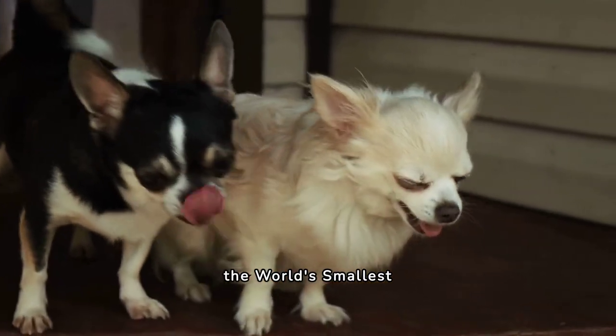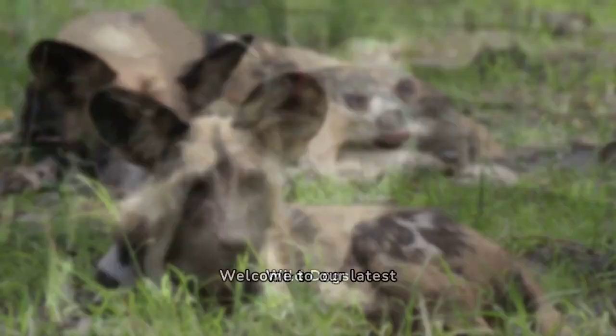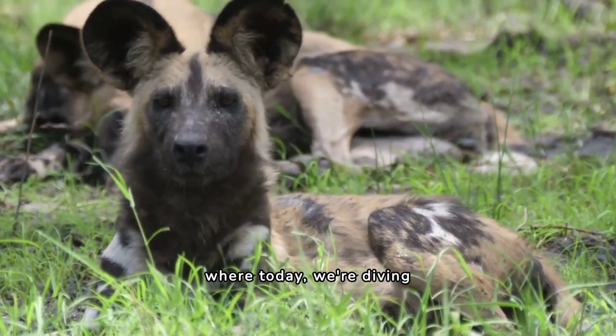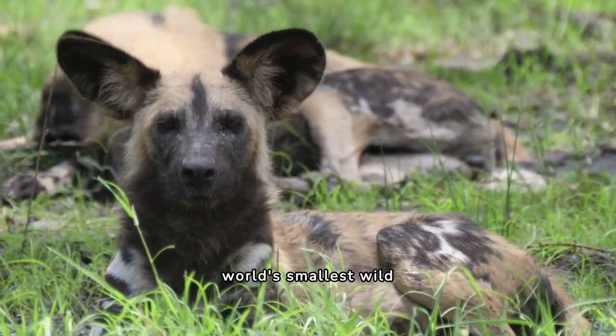Welcome to our latest wildlife exploration video, where today we're diving into the fascinating world of the world's smallest wild dog.